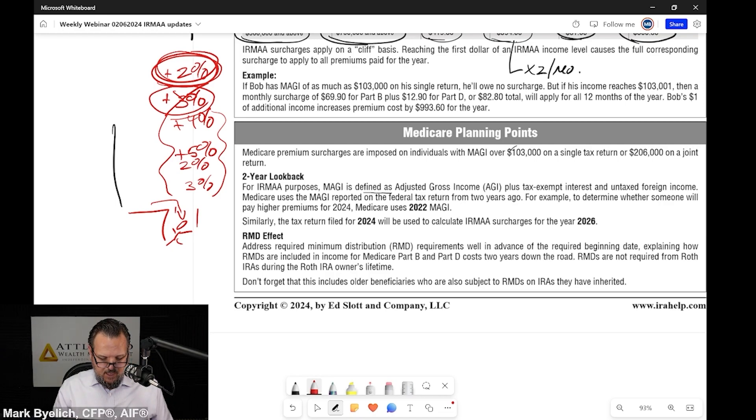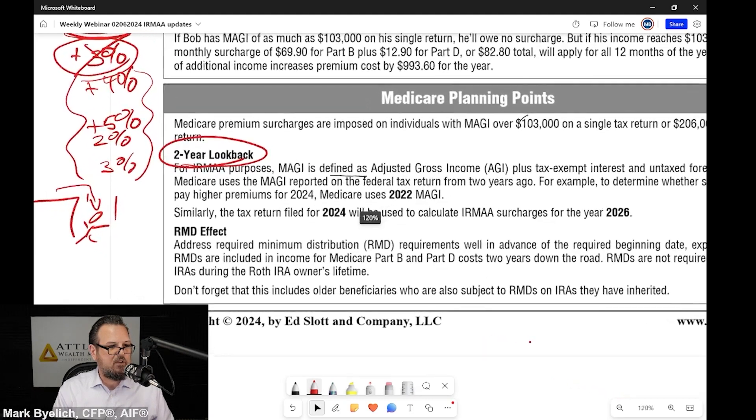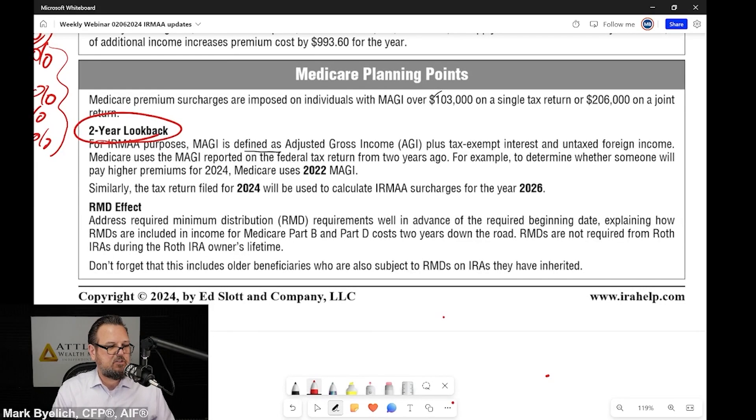We have to be very conservative in our planning because of this two-year look-back. For IRMAA purposes, modified adjusted gross income is defined as adjusted gross income plus tax-exempt interest and untaxed foreign income. Medicare uses the modified adjusted gross income reported on the federal tax return from two years ago. For example, to determine whether someone will pay higher premiums for 2024, Medicare uses 2022 modified adjusted gross income. The tax return filed for 2024 will be used to calculate IRMAA surcharges for 2026.